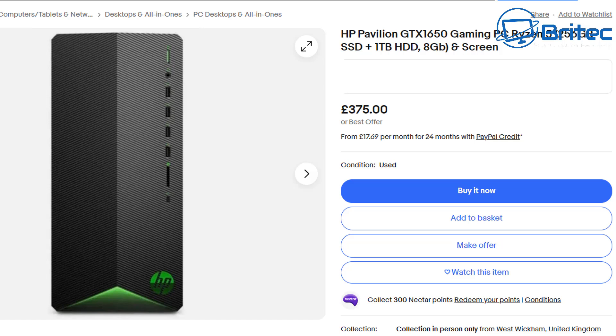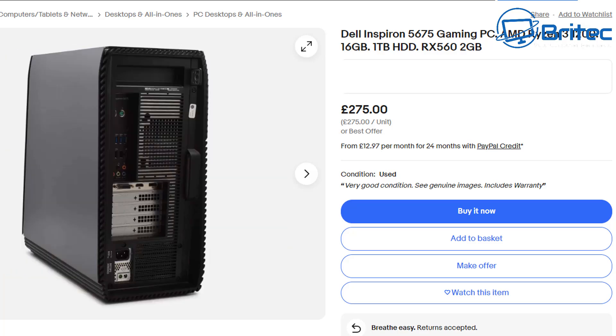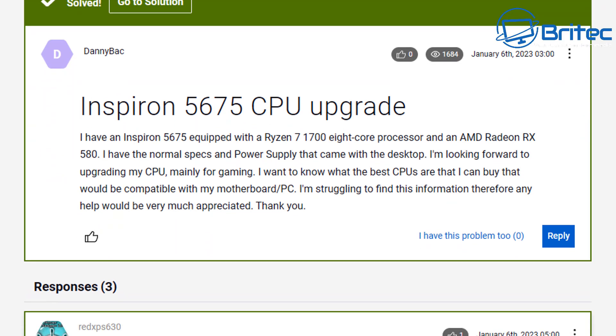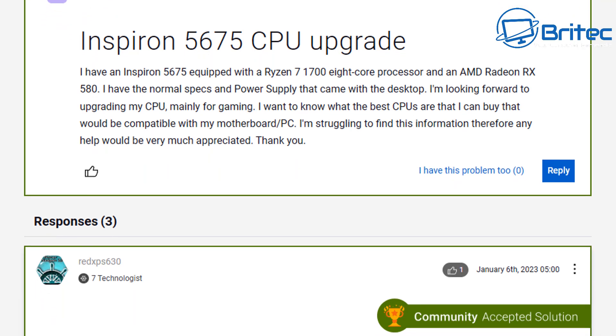Vague listings that just say 'Ryzen 5' are common with OEM systems — they don't want you checking whether it's upgradable. Here's a Dell Inspiron 5675 gaming PC with a Ryzen 3 1200. Without research I'd estimate you could probably fit a Ryzen 7 1700 or maybe an 1800 with a BIOS flash, but no guarantees. Another problem is the proprietary power supply — if you want a better graphics card you'd need to upgrade it, and many proprietary PSUs have unusual shapes.